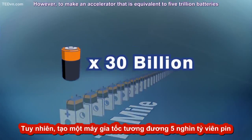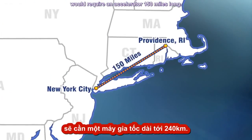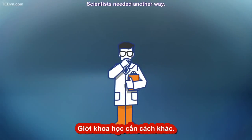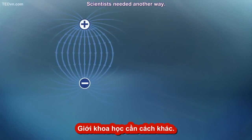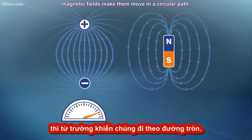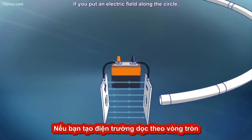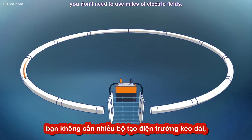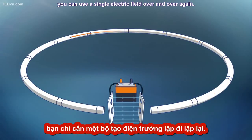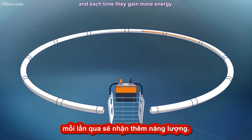However, to make an accelerator equivalent to 5 trillion batteries would require one 150 miles long. Scientists needed another way. While electric fields make a particle go faster, magnetic fields make them move in a circular path. If you put an electric field along the circle, you don't need miles of electric fields — you can use a single electric field over and over again. The beams go around the circle and each time they gain more energy.